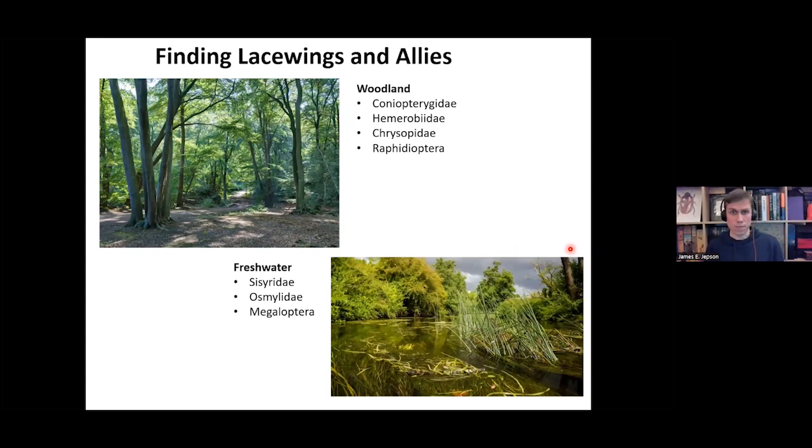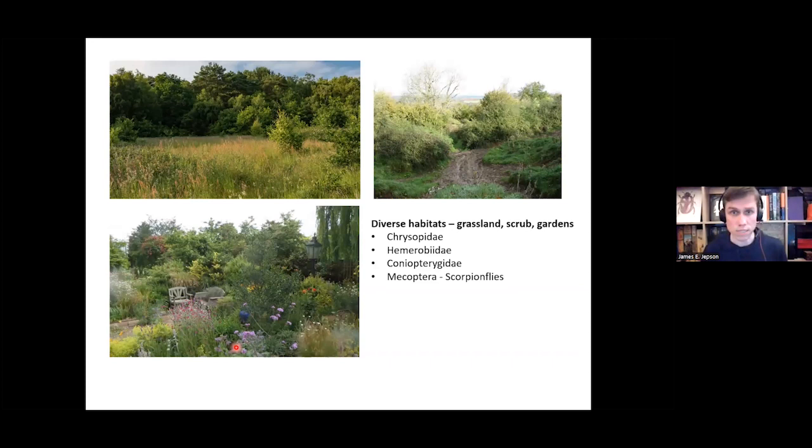Lacewings and allies are found in a variety of habitats. In woodlands you can find Coniopterygidae, Hemerobiidae, Chrysopidae, and the snake flies. Near fresh water you're likely to find Sisyridae, Osmylidae, and Megaloptera, because the larvae of these families are tied to water — Sisyridae and Megaloptera have aquatic larvae, while Osmylidae larvae are associated with damp mosses at stream edges. In diverse habitats such as grassland, scrub, and gardens, you can find Chrysopidae, Hemerobiidae, and Coniopterygidae, as well as Mecoptera scorpion flies in scrubland.